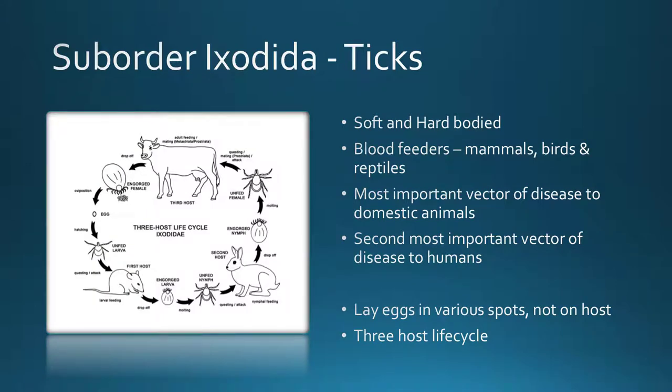Ticks can be soft or hard-bodied. They are mainly blood feeders of mammals, birds, and reptiles, so they are considered ectoparasites — parasites on the outside of an animal's body. Amazingly, this is the most important vector of disease to our domestic animals, transmitting so many diseases to livestock. They're also the second most important vector to human diseases, only second to mosquitoes. Ticks will lay their eggs in various spots but not on the host. When those eggs hatch, larvae seek out hosts by smelling CO2 and detecting vibrations as animals walk on the ground.